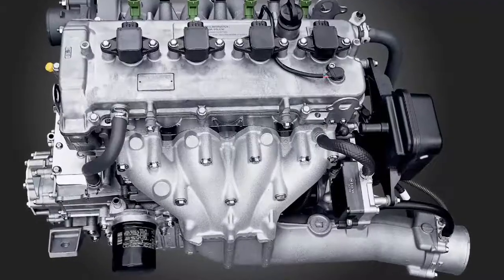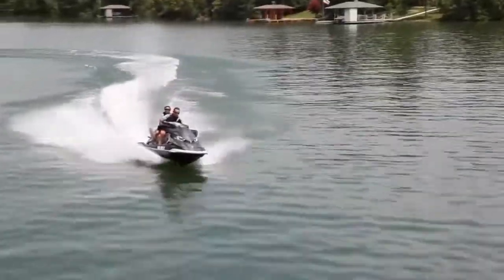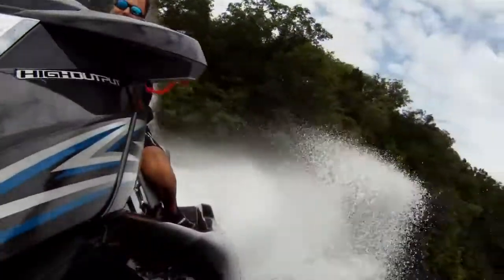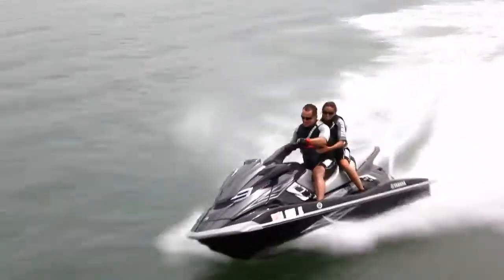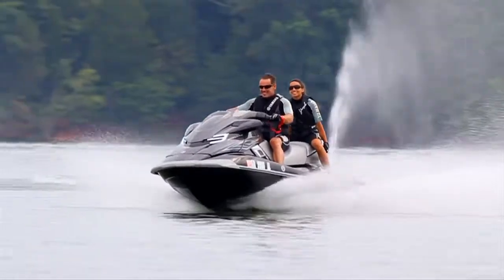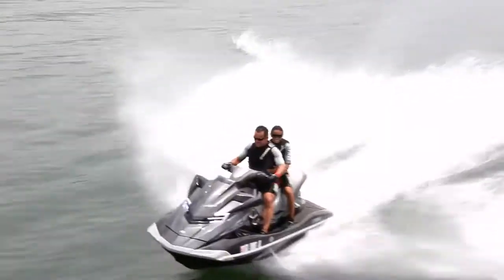Under the hood, Yamaha's high-output 1.8-liter marine engine delivers all the fun and exhilaration of a raceboat, combined with all the benefits of affordable four-stroke efficiency. Below the waterline, the Nano XL hull has been re-engineered with a full keel for confident straight-line tracking. Full-length outside chines provide greater stability while cornering with or without passengers.